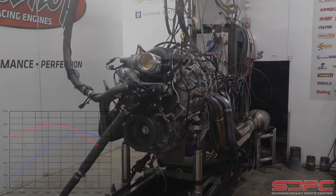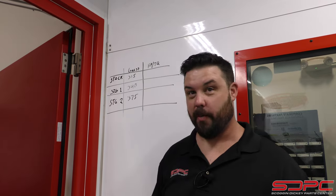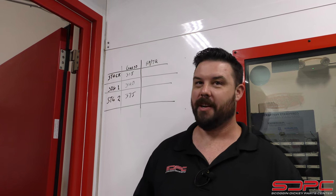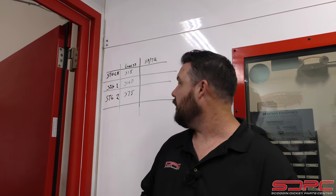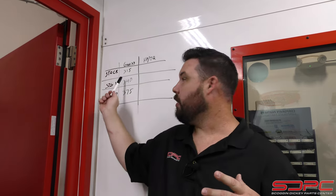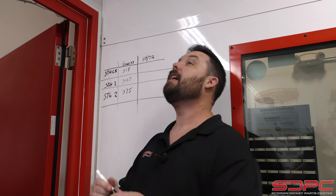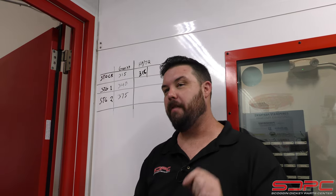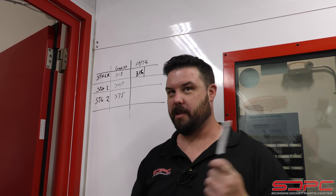So we just got our first dyno pull finished. I have made some guesses here: stock cam, 315 horsepower; Stage 1 cam, 340 horsepower; Stage 2, 375 horsepower. What did the stock make? It made 318 horsepower and 351 pound-feet of torque — which is actually pretty good out of something with a smooth idle that can still tow. So let's put a bigger cam in and see what it'll do.